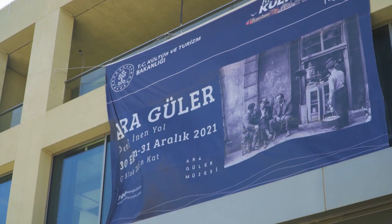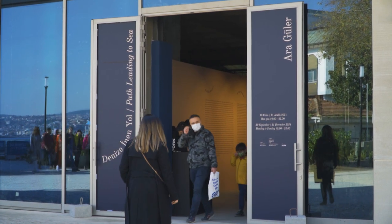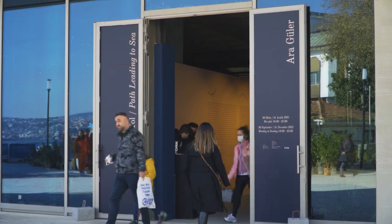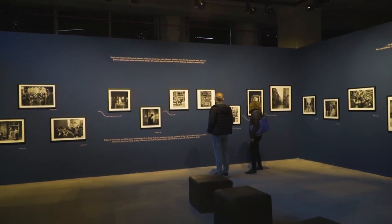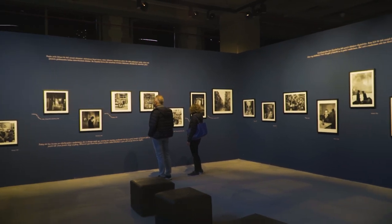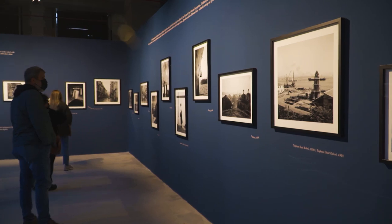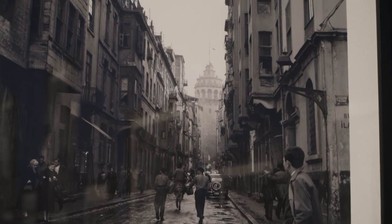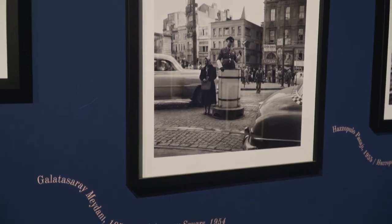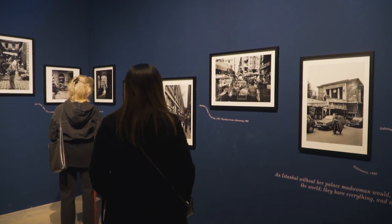As we mentioned before, this complex was also made to host different exhibitions. This time we can enjoy one called 'Path Leading to Sea,' offering a nostalgic take on Beyoğlu from the lens of Aragüler, one of the most well-known Turkish photographers, also called the Eye of Istanbul or the Photographer of Istanbul. We can admire some of his unpublished photos alongside some of the iconic ones.